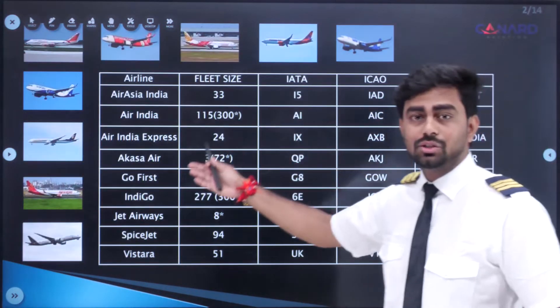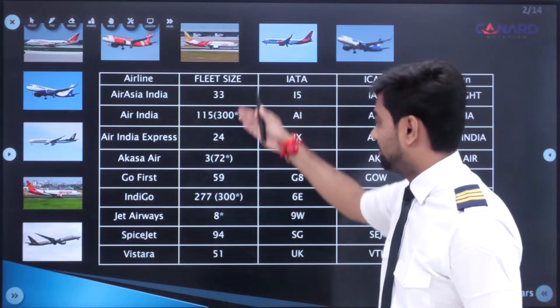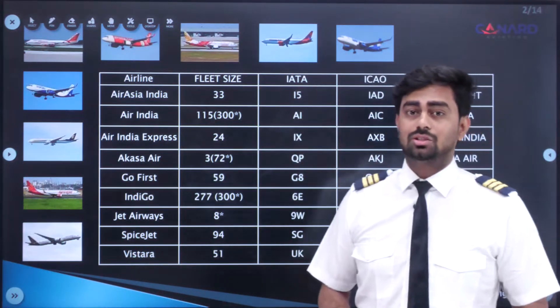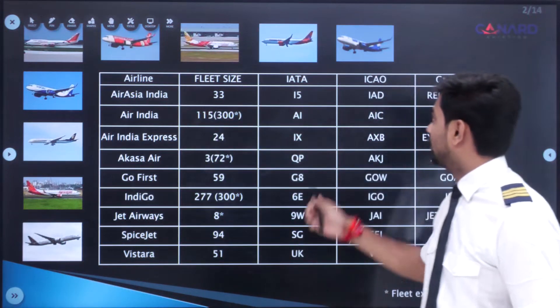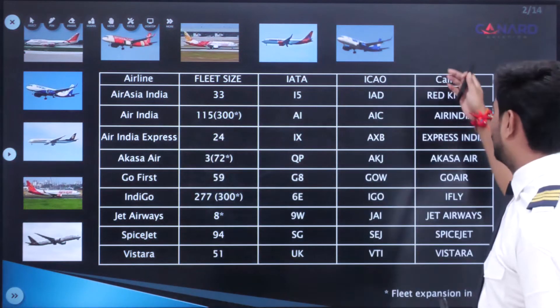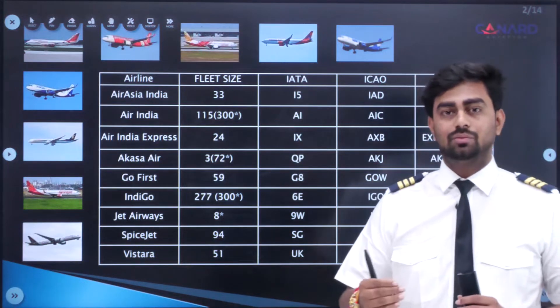These are the scheduled airlines currently operating in India. These are the fleet sizes — the number of aircraft that a particular airline has. IATA stands for International Air Transport Association code given to a particular airline. We also have ICAO, the International Civil Aviation Organization code for the particular airline. And call sign.